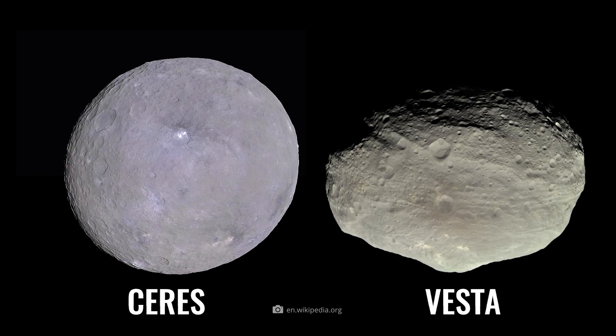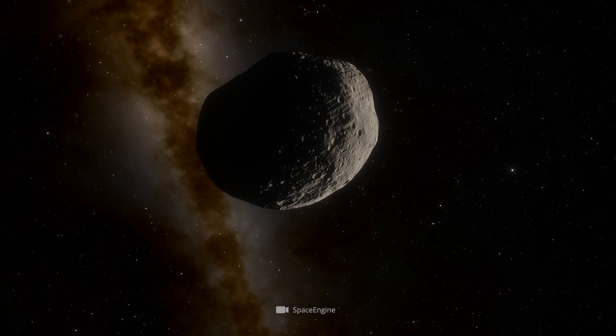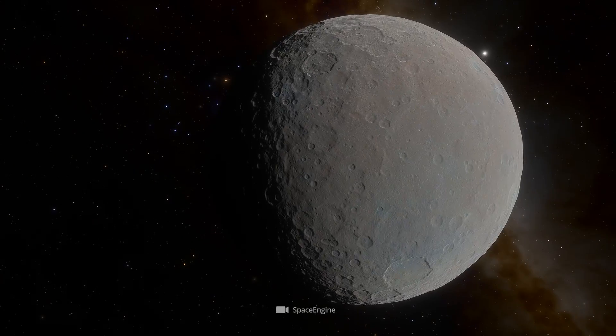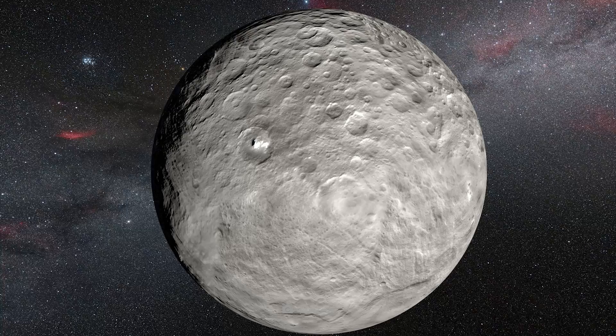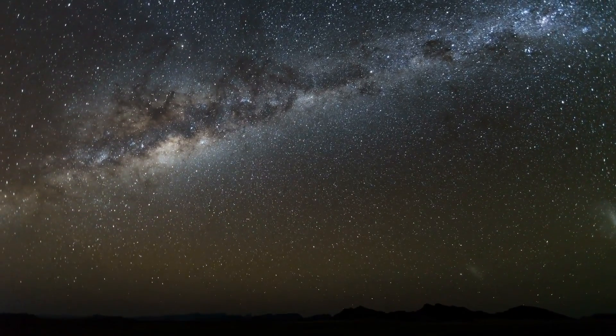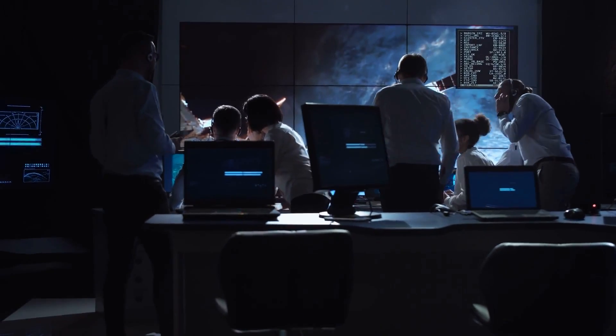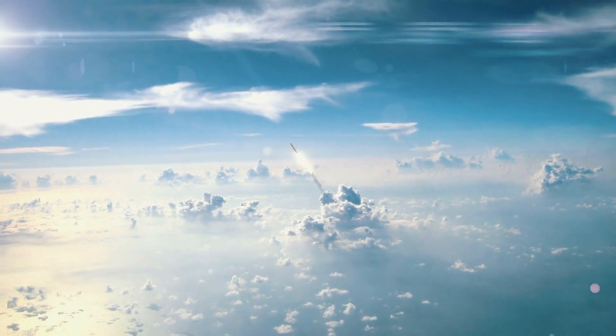The largest objects within the asteroid belt are Ceres and Vesta. Vesta is a rather misshapen asteroid, and the rounder Ceres is officially a dwarf planet. Both objects are of great interest to astronomers because they are thought to have existed since the birth of the solar system. In 2007, NASA sent a probe to the two objects.